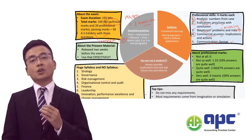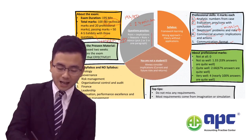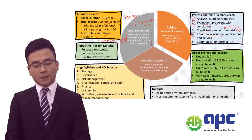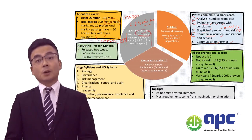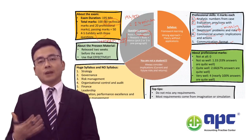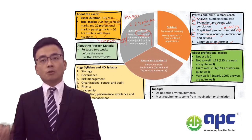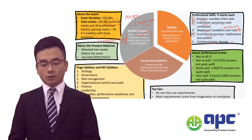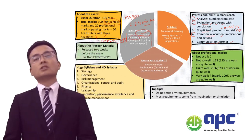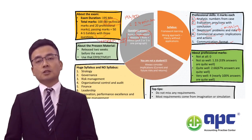I would advise students that for each point raised, make sure you include two out of four elements. For example, for each point you make, bring in the implication. If expanding into a different industry, the implication would be that we need cash, we need funding, we need support from our shareholders — it takes time to do these things. You may also need to state the reasons behind it, whether your view supports the action or is against the proposed action.